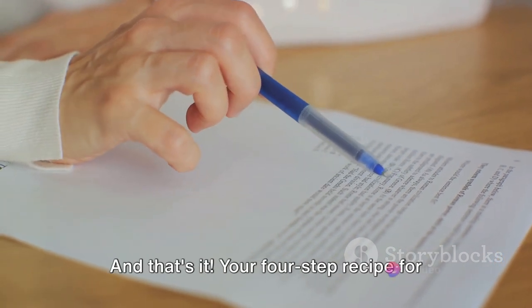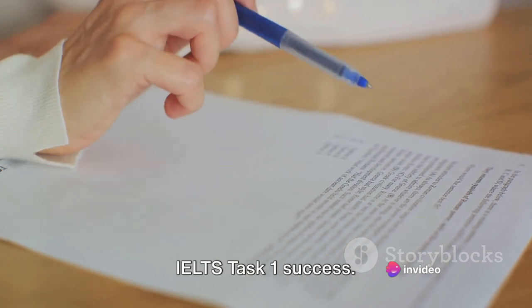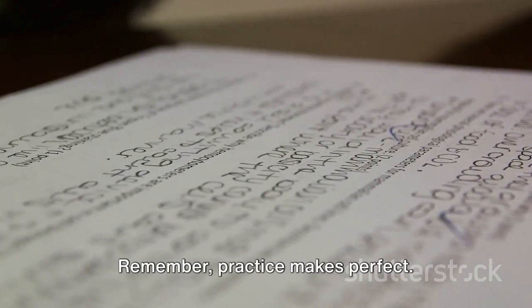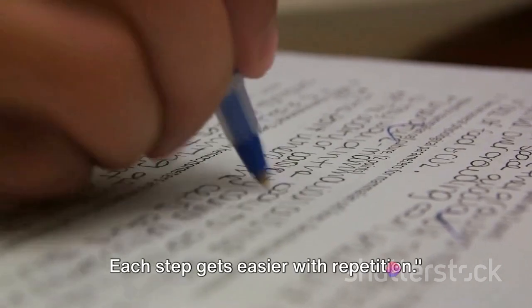And that's it — your four-step recipe for IELTS Task 1 success. Just like cooking, it might seem daunting at first, but with practice it becomes second nature. Remember, practice makes perfect. Each step gets easier with repetition.